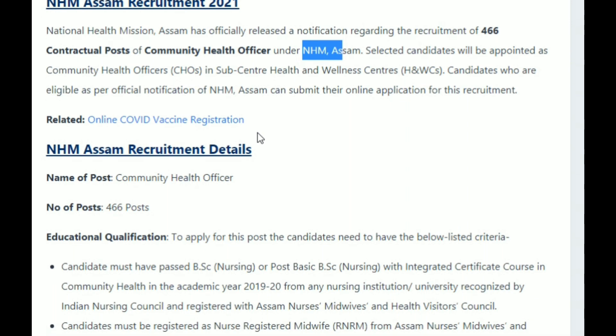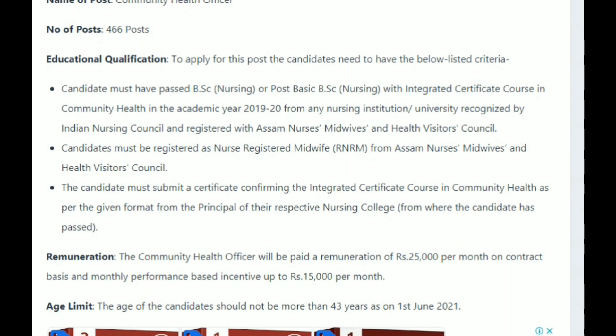I am going to talk about some details and qualifications. Regarding education qualification, the candidate must have passed BSc nursing.